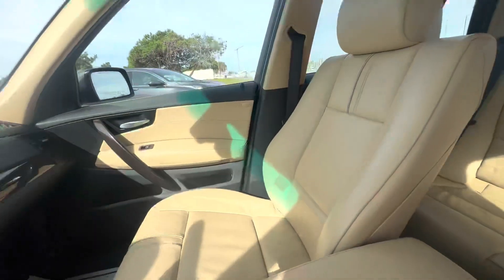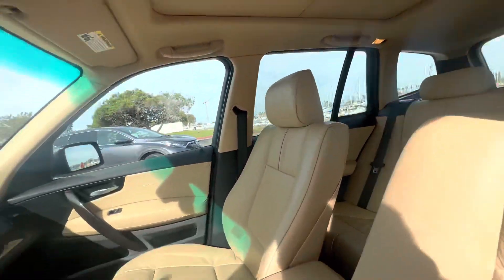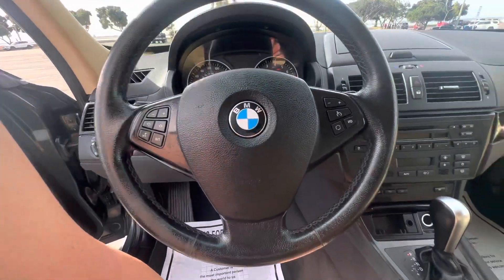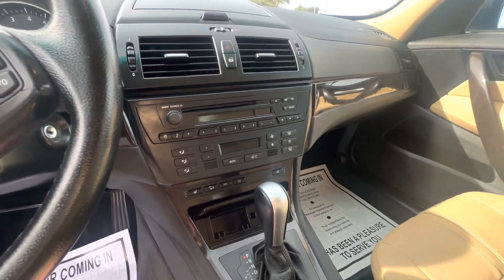Super clean — no tears, scratches, or rips in the interior. There's a panoramic sunroof with no stains on the headliner at all. It also has steering wheel controls, all digital climate controls, and digital stereo controls.